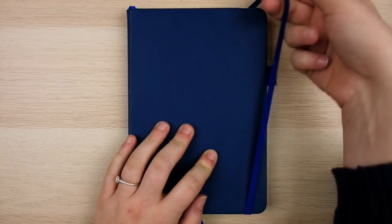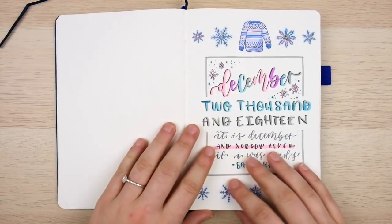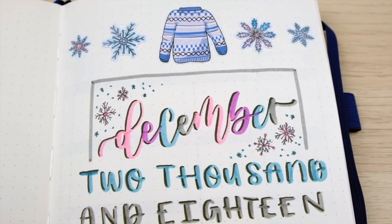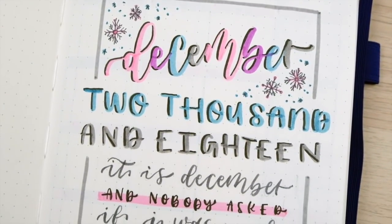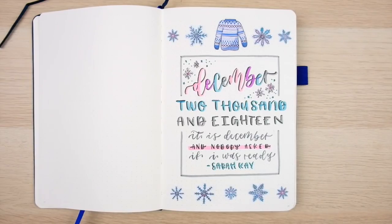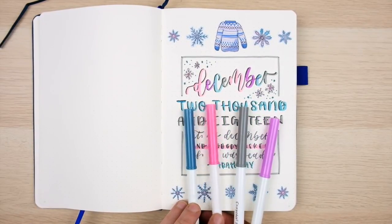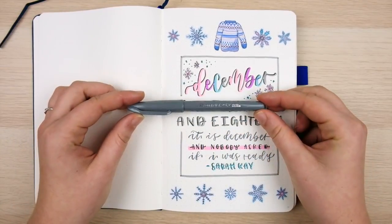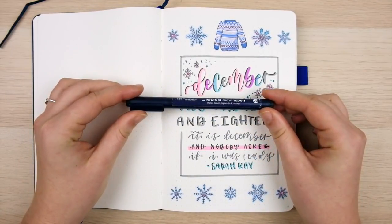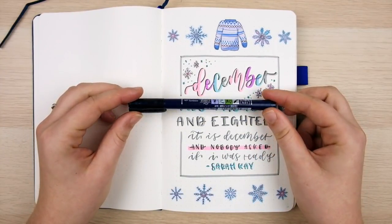Now let's jump into setting up my December bullet journal spreads. I decided to do a cover page to introduce December, which I actually set up during a live stream yesterday. If you join the ten-dollar tier on my Patreon you get access to weekly live streams and can re-watch all previous streams. I'm going for a soft, pretty pastel snow day theme, using four Crayola Super Tips, a gray Pentel Sign Pen, a Tombow Mono drawing pen for thin black lines, and my Tombow Futonosuke hard-tip brush pen for black lettering.